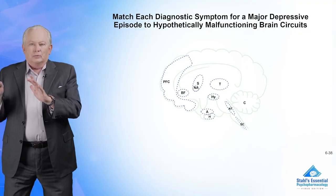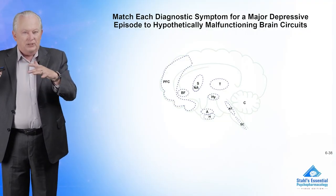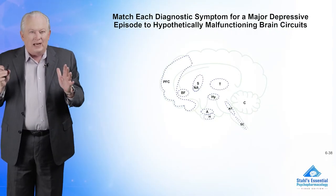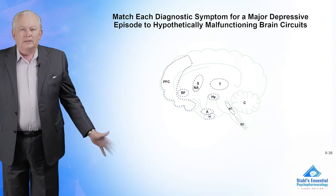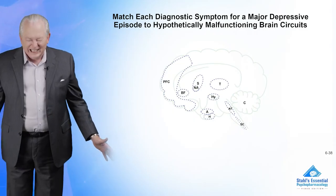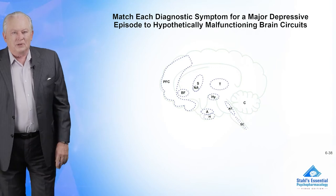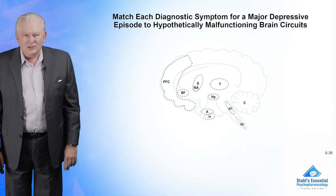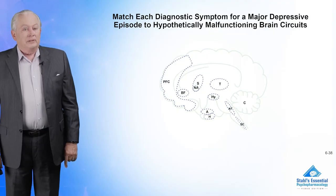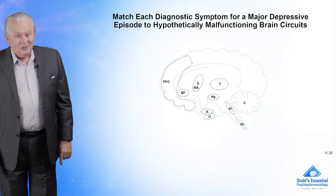The clinical strategy is to really not treat the disorder. I sometimes joke with my residents — I've never treated a major depressive disorder in my life. I don't treat schizophrenia either. I treat delusions, I treat hallucinations, I treat sadness, I treat insomnia.